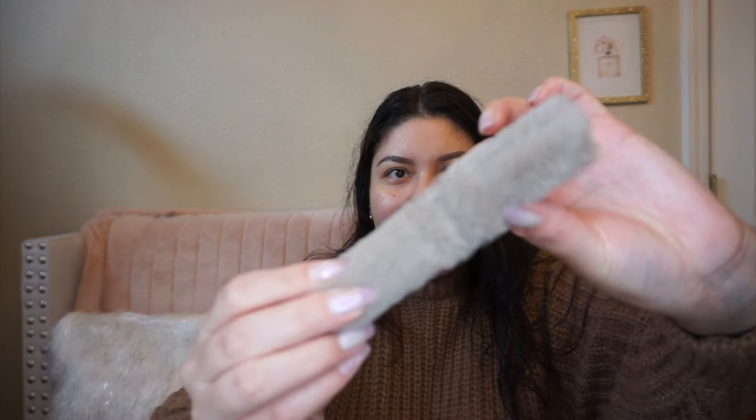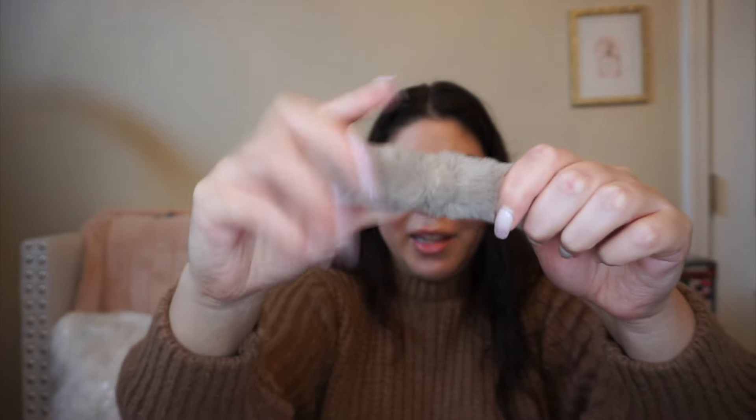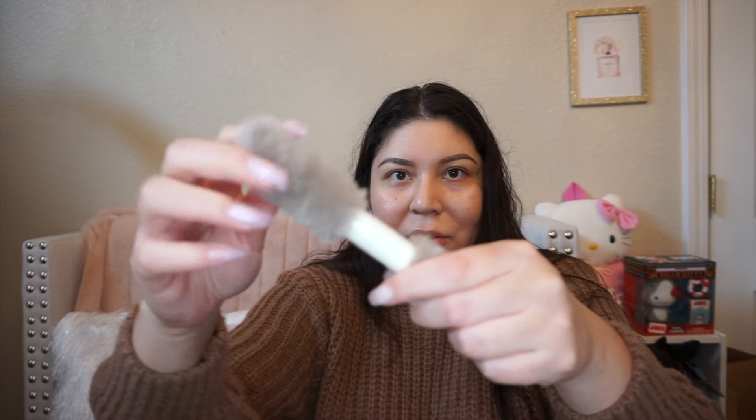I also got these makeup sponges — I love using them for my under-eye setting powder. Oh my gosh, this is a lip gloss — it's like a boba lip gloss, a furry lip gloss! It is so cute, it looks like a little furry top. It's actually a lip gloss and it smells like candy. I wonder if you can remove it and reuse it if you run out. I'm definitely going to reuse this — it's so freaking cute!